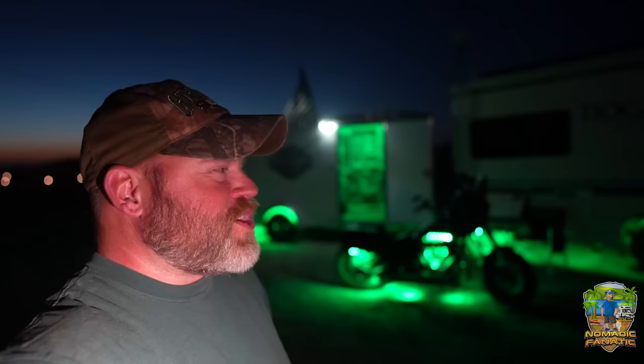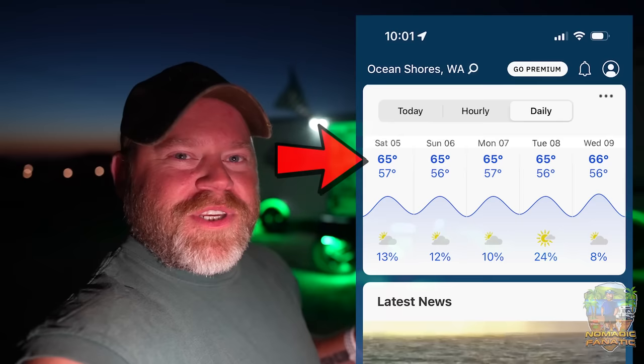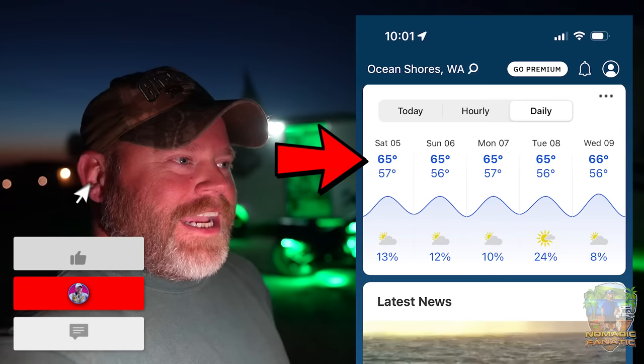We're gonna have our first family reunion since before the big COVID thing at the end of August. I'm looking at temperatures in Ocean Shores — those are the highs in August in Ocean Shores, and I'm like, that's what's up! You guys be well, see you in a couple days. Bye!